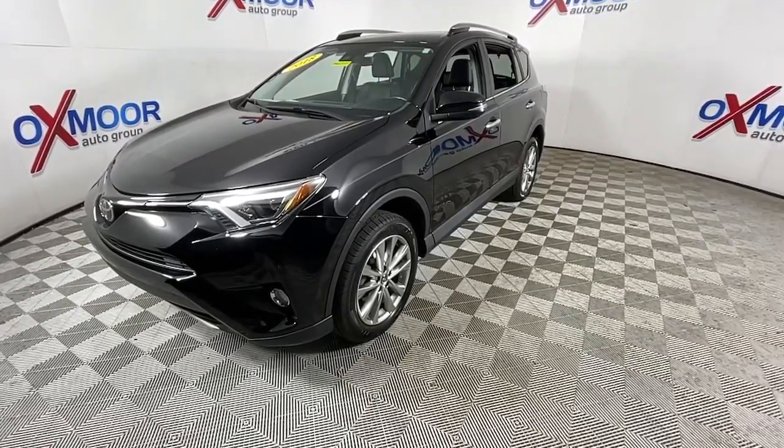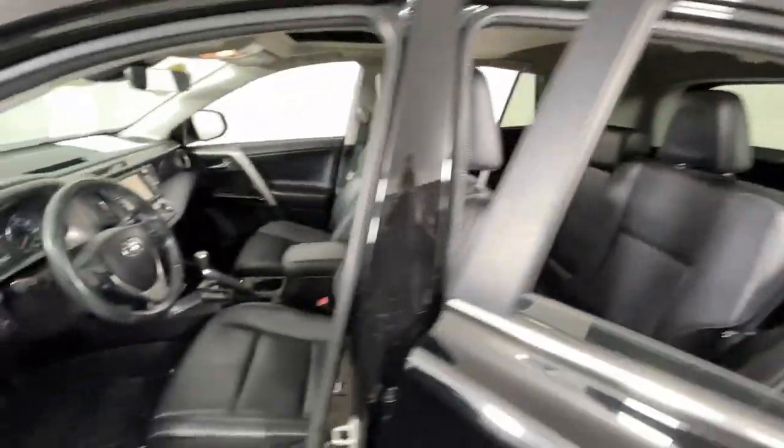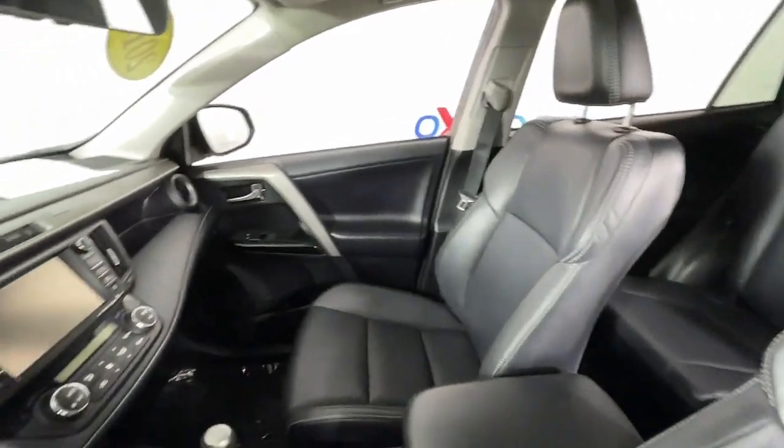With agile handling and chiseled good looks, you'll love its clever cargo storage solutions, premium feel, and must-have fuel efficiency.